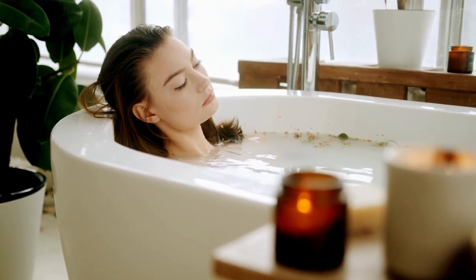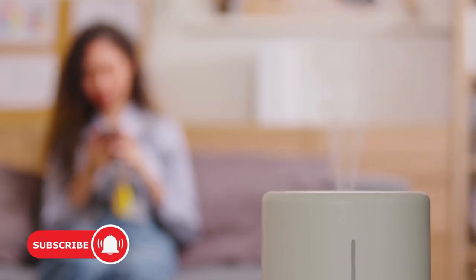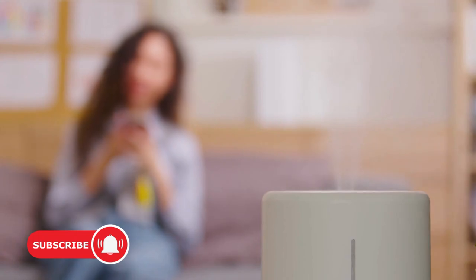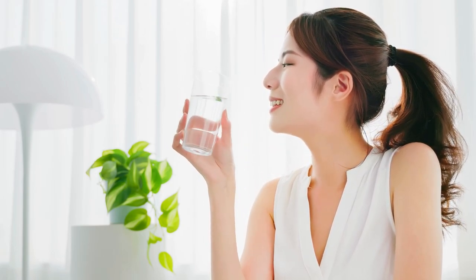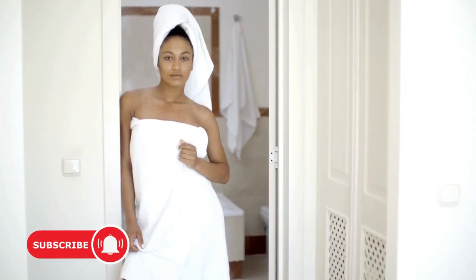Another great way to prevent dry skin is to introduce moisture into your environment. Especially during the winter months or in dry climates, using a humidifier can add moisture to the air and prevent your skin from drying out. And don't forget to drink plenty of water — staying hydrated from within can also help maintain your skin's moisture levels. So keep that water bottle nearby and drink up.